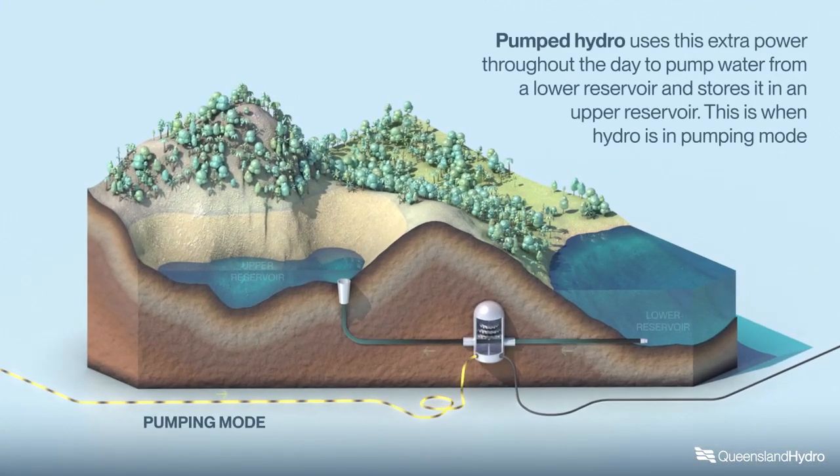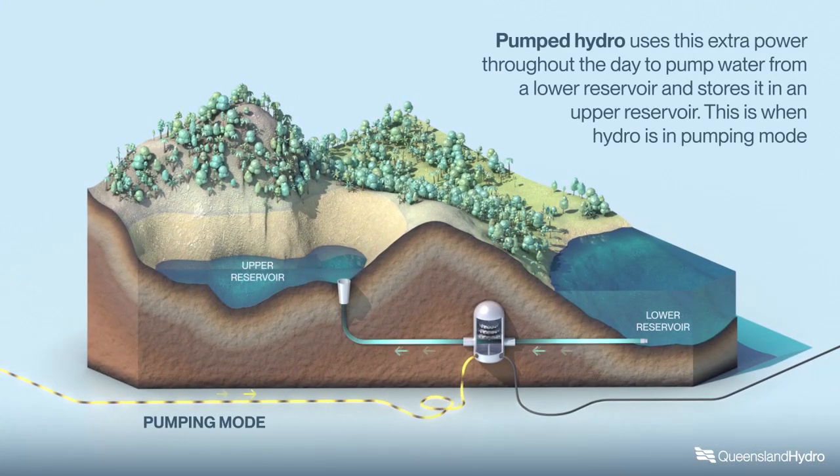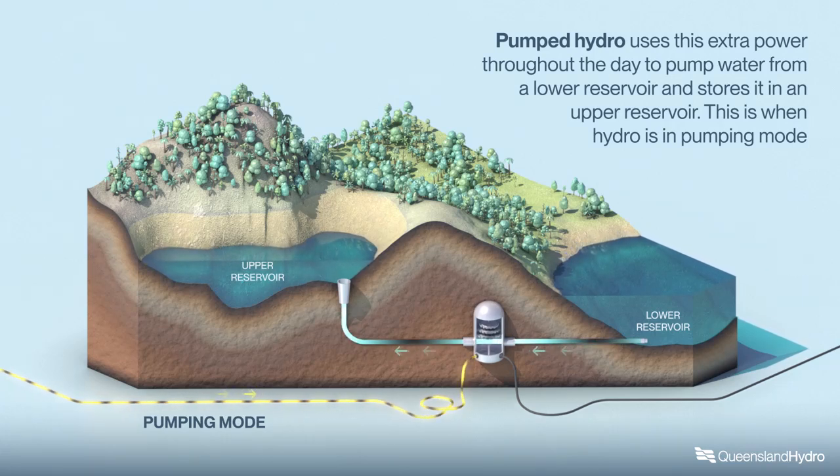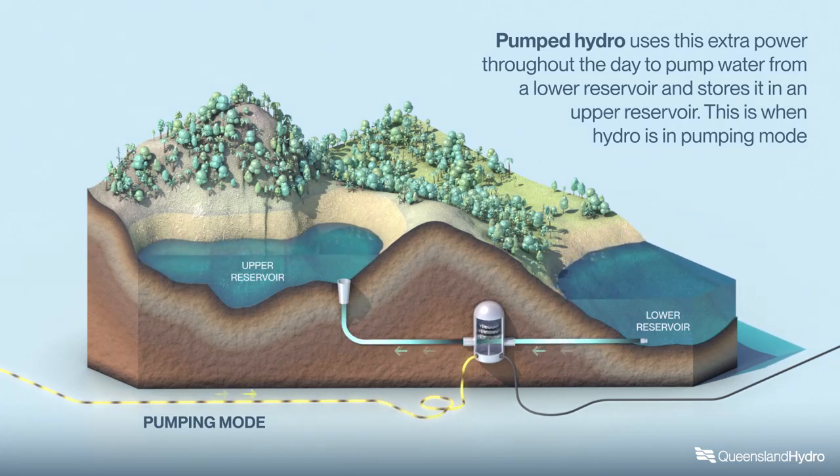Pumped hydro uses this extra power throughout the day to pump water from a lower reservoir and stores it in an upper reservoir. This is when hydro is in pumping mode.